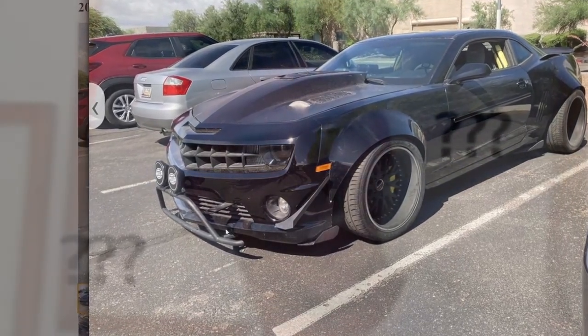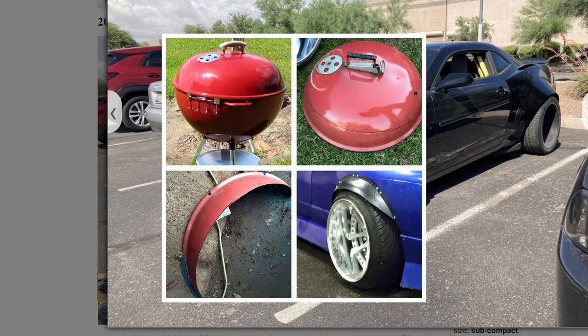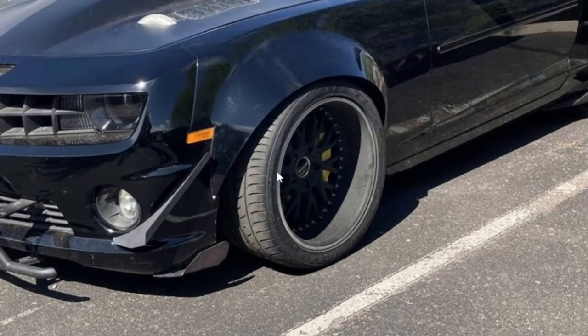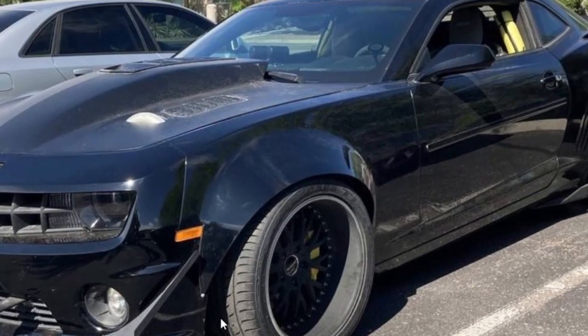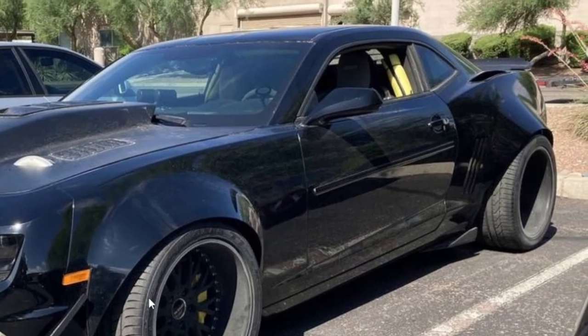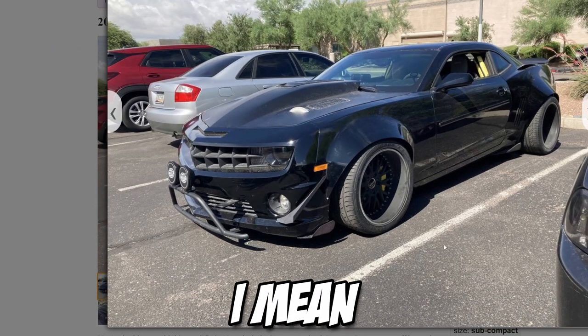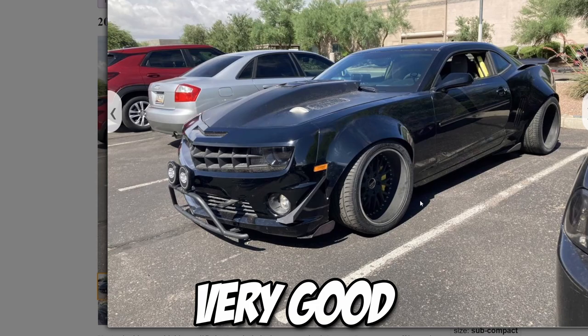I'm not sure what's going on with these fenders. You know that trend where they take a barbecue lid and cut it in the shape of a fender and weld it to the car? That's what it looks like. The fenders are way too bulbous. The car in general is already a big car so you need ginormous fenders to fit anything, but this looks so awkward.